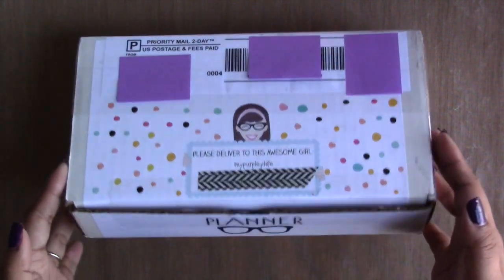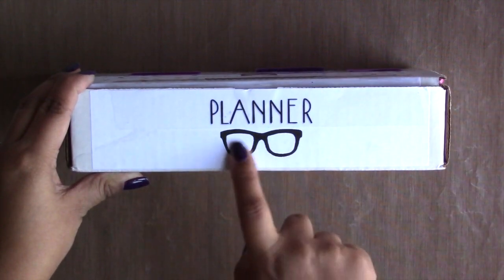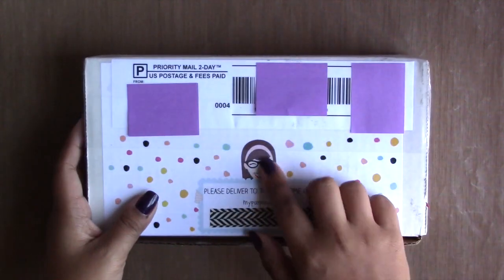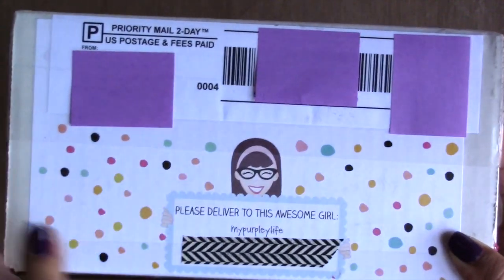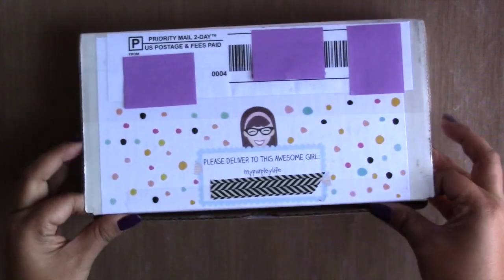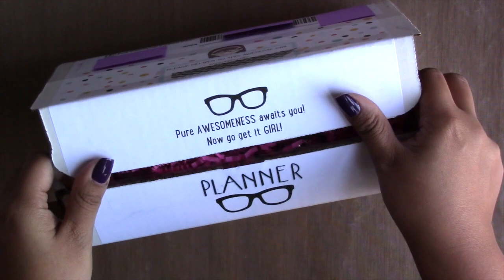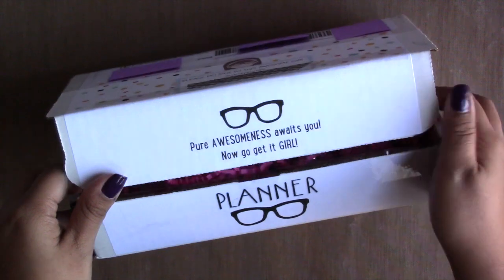Let's go ahead and open up this package. As you can see, it says 'Planner Nerd' and has some glasses here which signifies planner nerd, and then this is her cute little icon. She kind of looks like that in her profile picture, which is pretty cute. It says 'Please deliver to this awesome girl, My Purpley Life' — and that's me! Very colorful packaging, and before you even get through it, it already says 'Pure awesomeness awaits you, now go get it girl.'